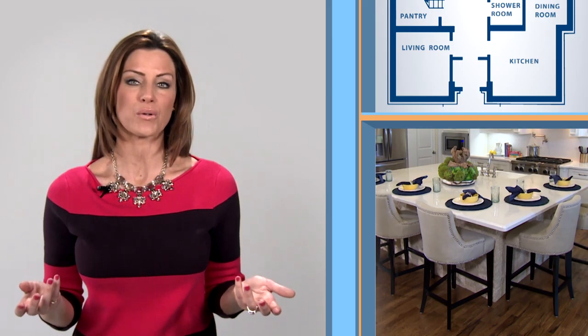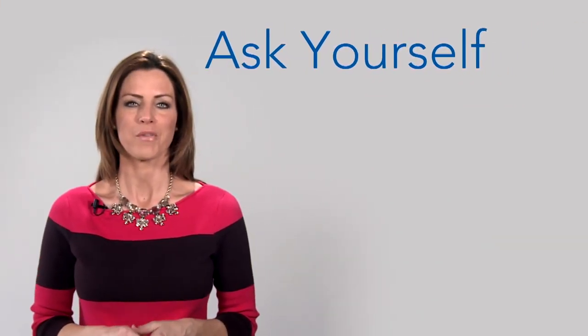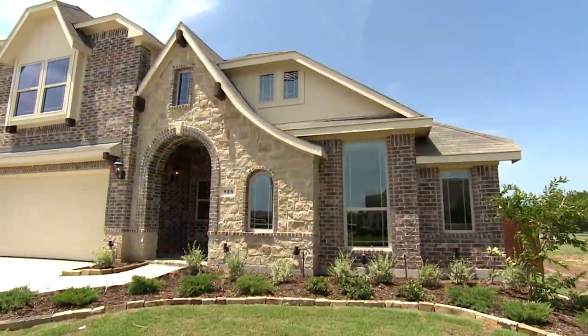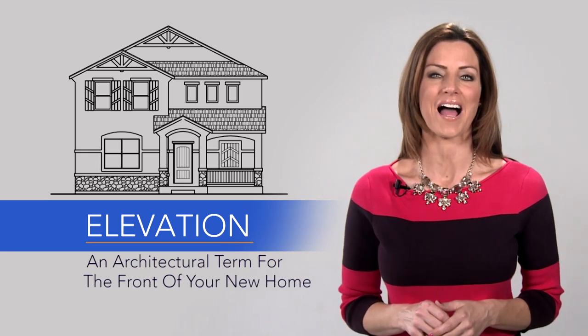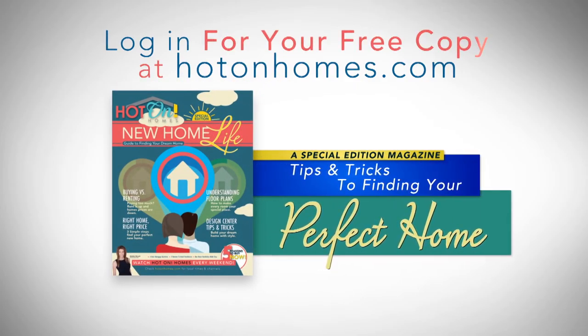Once you've found that perfect community, it's time to find the perfect floor plan. Plans can seem confusing, but a floor plan is more about how you live than about walls and windows. If you have a large family, you may want a different home than if you're empty nesters. Ask yourself: Do I want a one-story or a two? Do I need a home office? How close do I want the master bedroom to the kids' rooms? Our builders have a perfect plan for your lifestyle. Also consider elevation — an architectural term for the design of the front of your home. Learn more at HotOnHomes.com to download our free special edition magazine full of tips on finding your perfect new home.